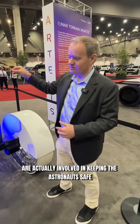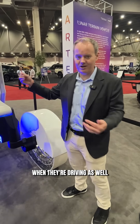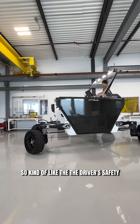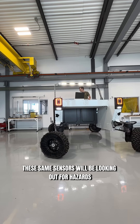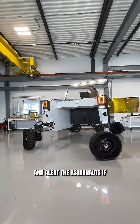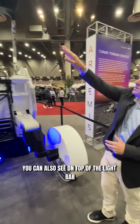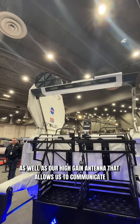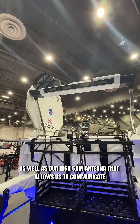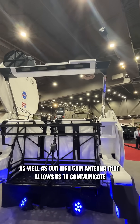Those same sensors are actually involved in keeping the astronauts safe when they're driving as well. Kind of like the driver safety enhancements you find in modern cars today, these same sensors will be looking out for hazards and alert the astronauts if they see one. You can also see on top of the light bar there's a couple of spots for payloads, as well as our high gain antenna that allows us to communicate directly with Earth.